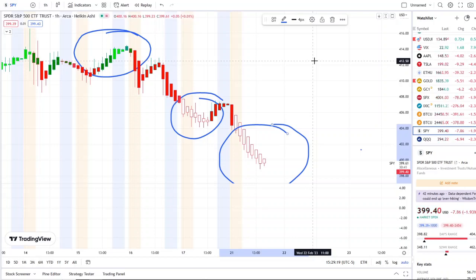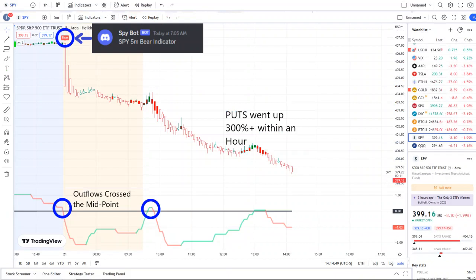In today's volatility, our SPY bot at 7:05 a.m. sent out a bear indicator, and from that moment forward, outflows crossed the midpoint to the downside — pure weakness there on 42 Vision — into the bell and after the bell. Put options went up 300% plus within an hour, and as you see they're popping up within the screen, even within the options chain. Some options went even higher than that.